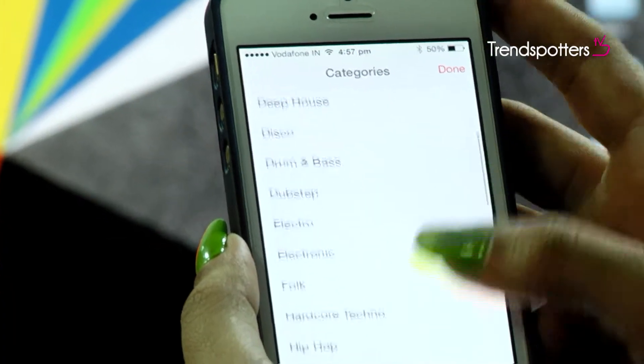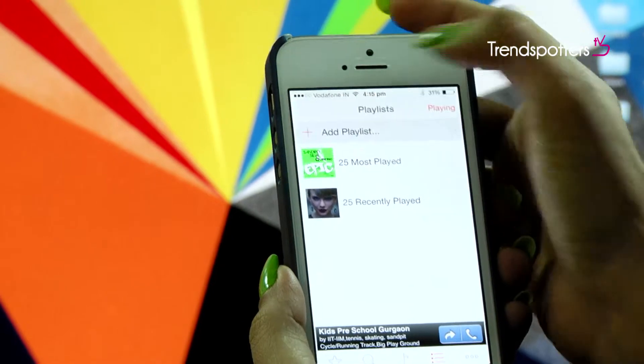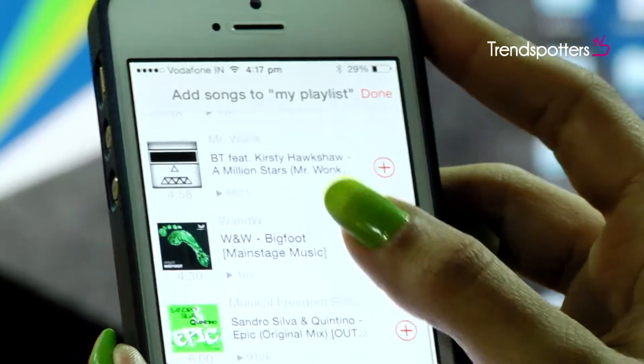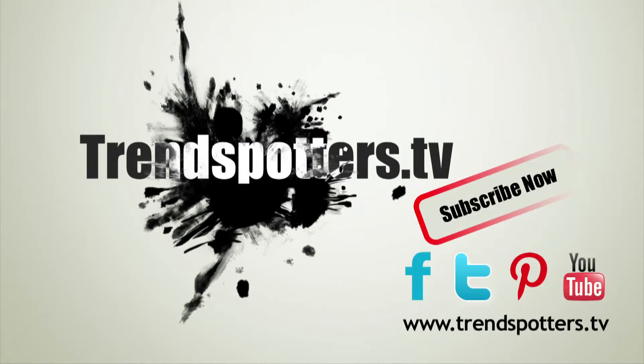You can also keep yourself updated with the trending music across genres and add them to your playlist as you scroll along. If you like this app, don't forget to subscribe to Credspotters.tv for more such updates.